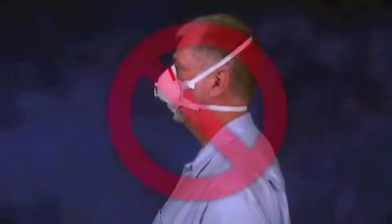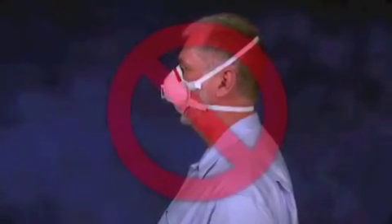Items that can interfere with the seal include facial hair, earrings, head scarves, wigs, and facial piercings.